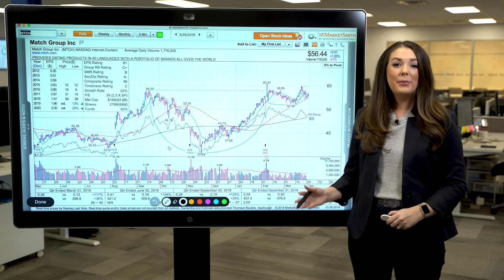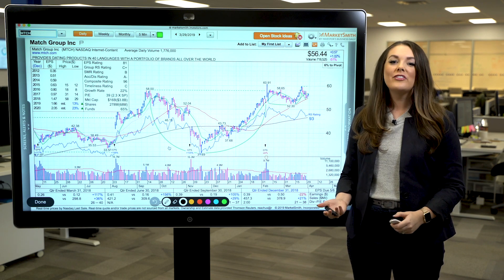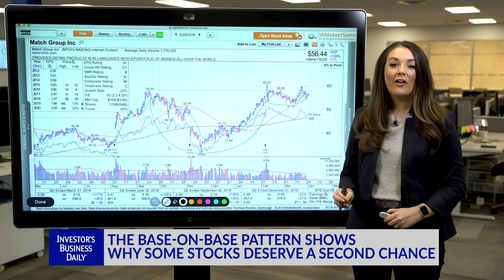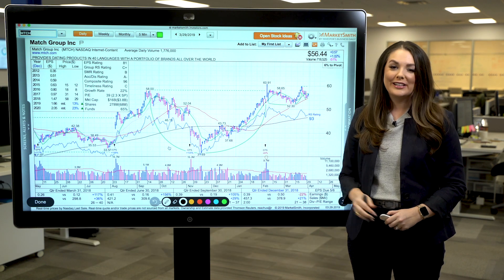Sometimes a stock breaks out, but the rally doesn't result in a big gain, and the stock pulls back. However, that doesn't mean you should lose hope. A new base could form, resulting in what we call a base-on-base pattern, and it actually happens quite frequently in the stock market.